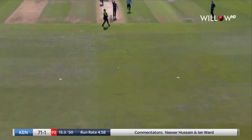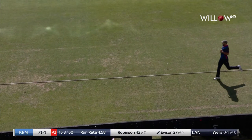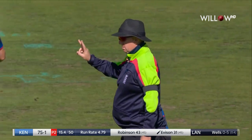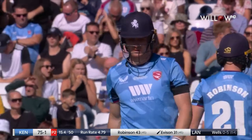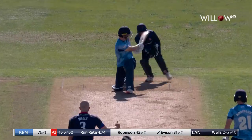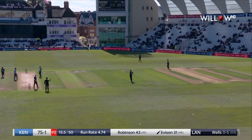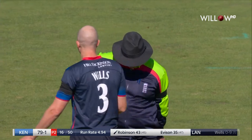Hit hard. But that's a super shot and it's going to skip away for four. It was timed nicely. That's a very short part of the ground, and once it's got past short fine leg, there's no stopping it. 79 for one.